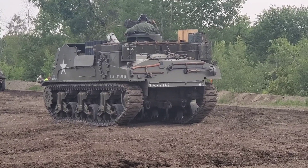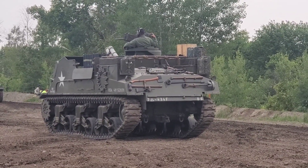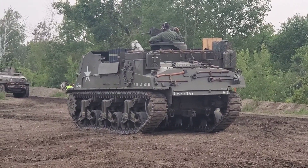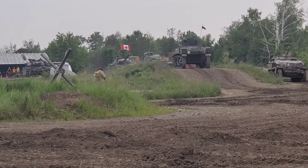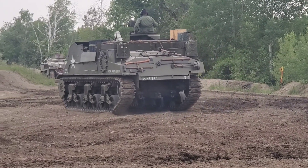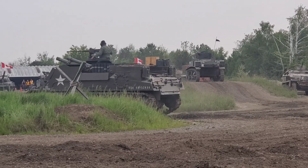M7 Priest. Awesome. I'll see you next time.